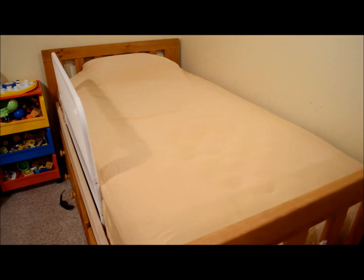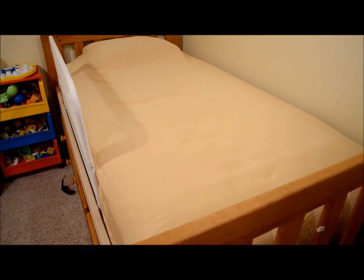Other than that, thanks for watching my review, guys, and definitely check them out. Here is the bedding on the bed — it's just super, super, unbelievably soft bedding. Alright, thanks for watching, guys.